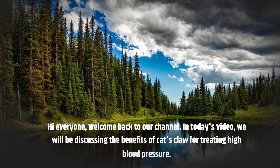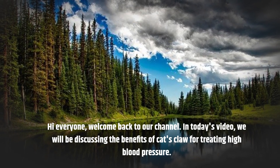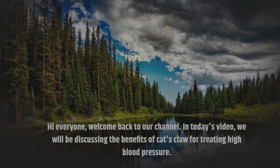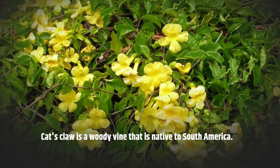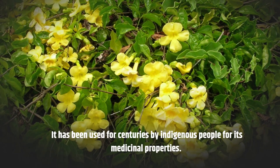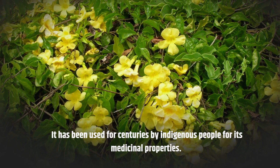Hi everyone, welcome back to our channel. In today's video we will be discussing the benefits of cat's claw for treating high blood pressure. Cat's claw is a woody vine that is native to South America. It has been used for centuries by indigenous people for its medicinal properties.